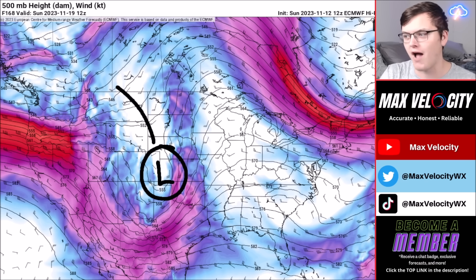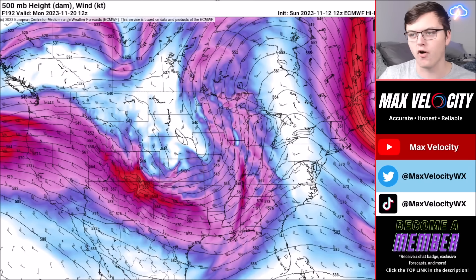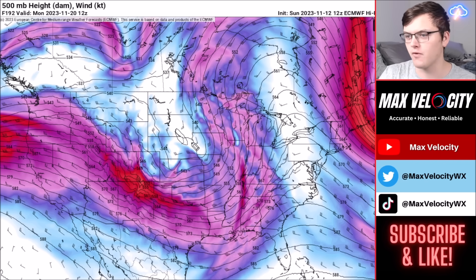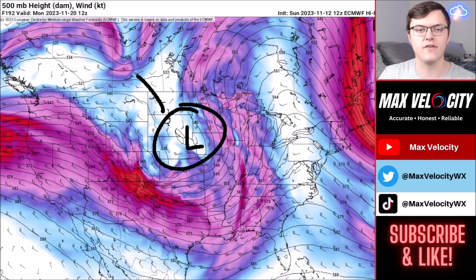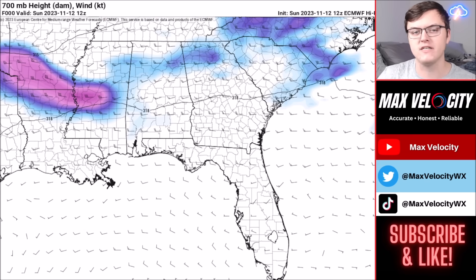With the next weekend storm, we could get a negatively tilted trough that could bring potential for more significant severe weather, but keep in mind we're still very far out and things are definitely bound to change. Temperatures also need to be supportive of severe weather. Depending on where the low pressure system goes, that will play into where we see severe weather, where we might see wintry precipitation, and where we'll see heavy rainfall.